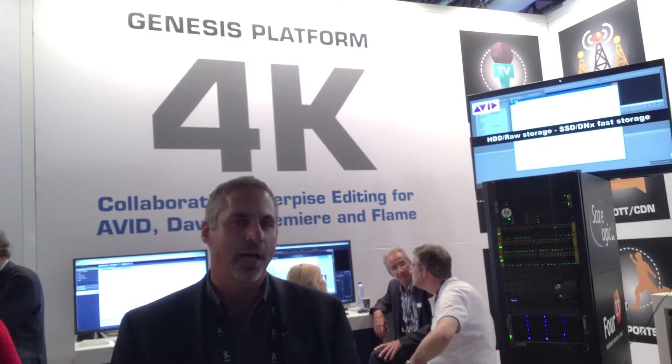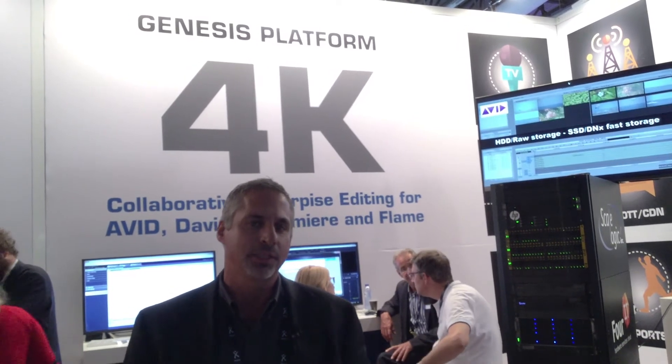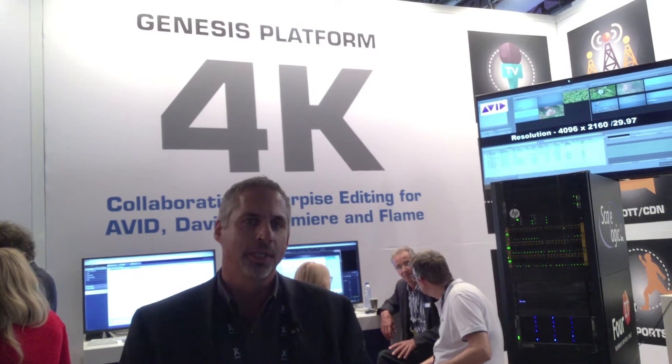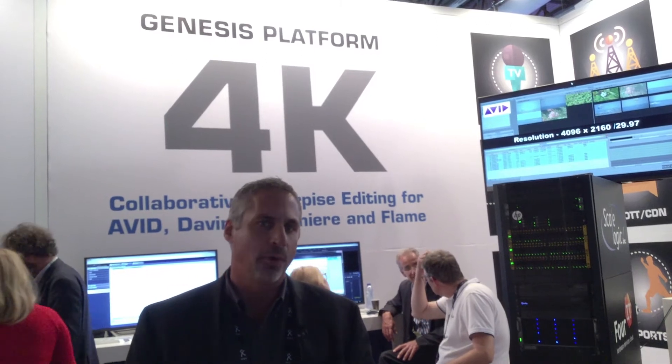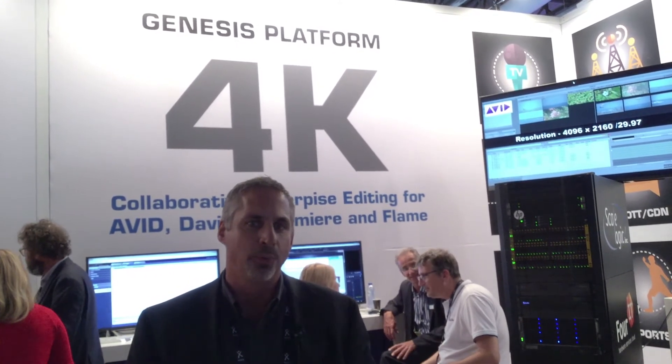Today we're debuting a product called Genesis Unlimited. It's a hybrid version of our Unlimited product that takes advantage of SSD and spinning disk and auto tiering. This is really a major step in technology, allowing customers looking to deploy 4K uncompressed workflows at a very cost-effective standpoint while they integrate that into their existing legacy workflows.